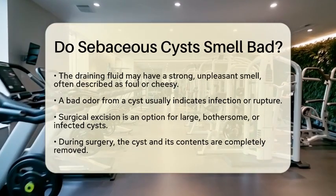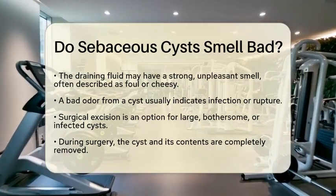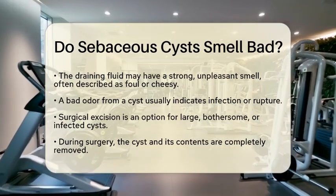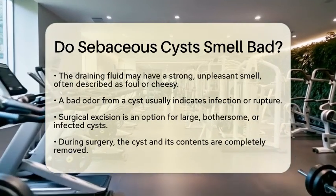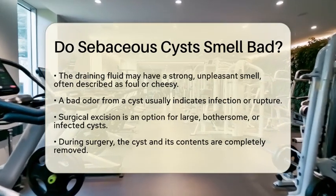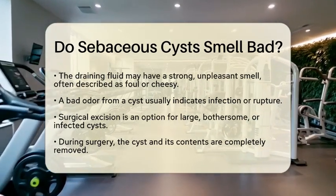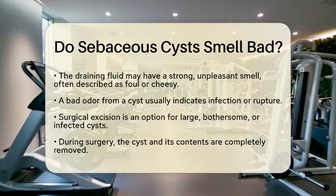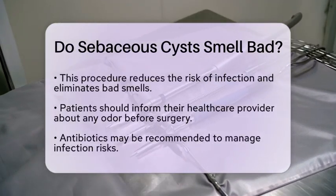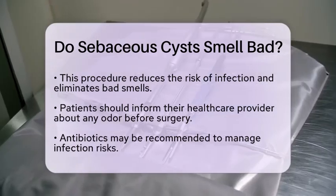For those considering sebaceous cyst excision surgery, knowing this information is helpful. The procedure is often performed to remove cysts that are large, bothersome, or infected. During the excision surgery, the cyst and all of its contents are completely removed. This not only eliminates the cyst but also significantly reduces the risk of infection and the associated bad smell.